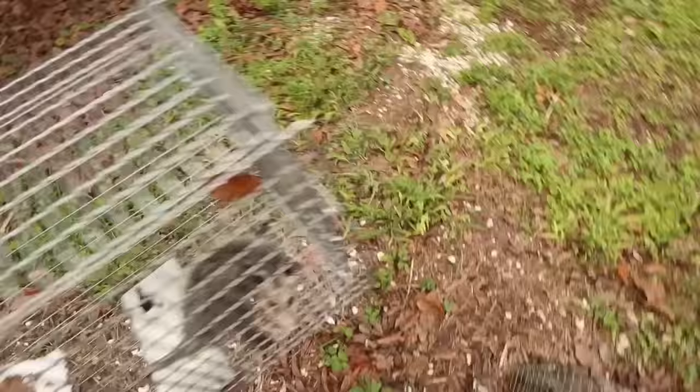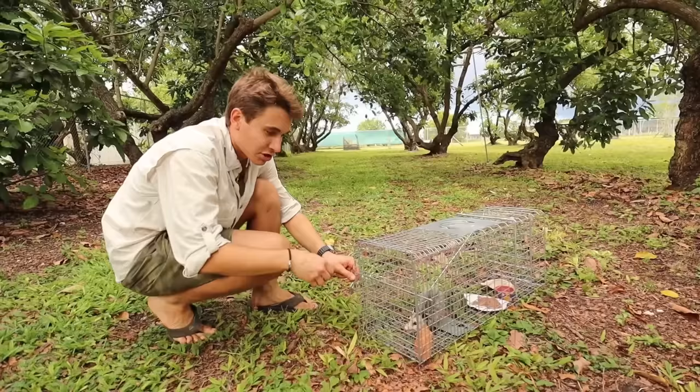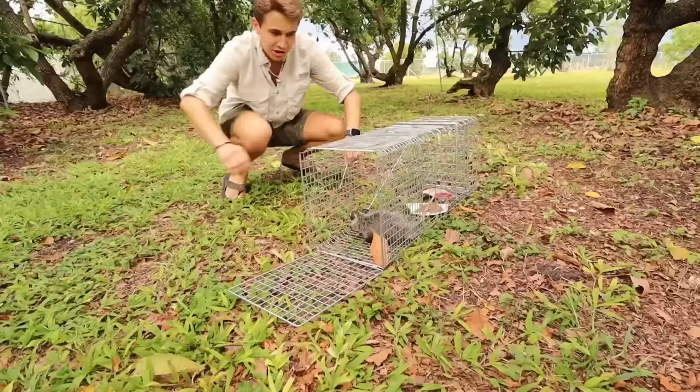Let's go find a good spot to release him. We're going to take him right over here, walk him through the grove, and find the perfect spot to release him. We found the perfect place. It's about to start pouring rain, so we've got to be really quick. We're just going to open up our trap door and let this little guy right out.